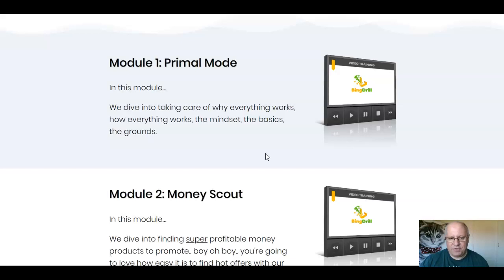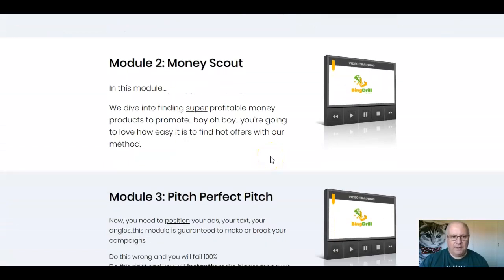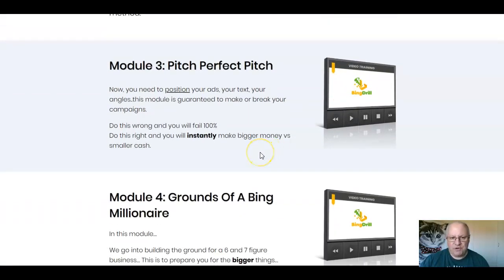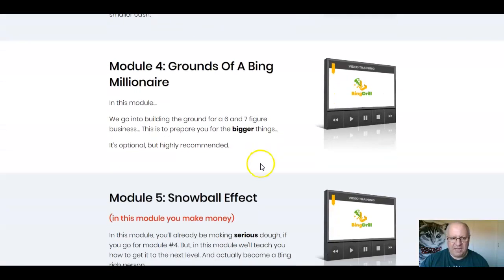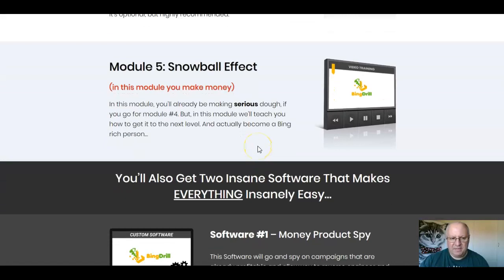Module one is Primal Mode: dive into why and how everything works, the mindset, the basics, and the grounds. Module two is Money Scout: finding super profitable money products to promote — you'll love how easy it is to find hot offers. Module three is Perfect Pitch: positioning your ads, text, and angles — this module is guaranteed to make or break your campaigns. Module four is Grounds of a Bing Millionaire: building the ground for a six- and seven-figure business. And module five is the Snowball Effect: you'll be taught how to take things to the next level and actually become a Bing-rich person.